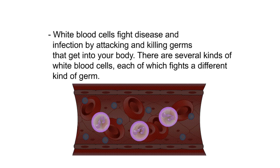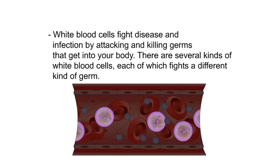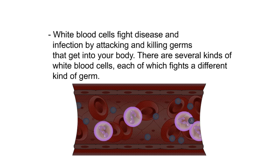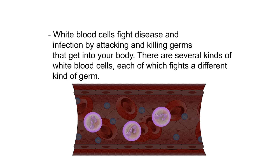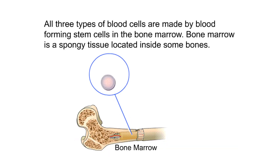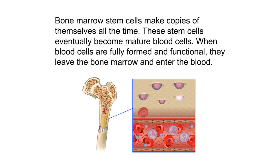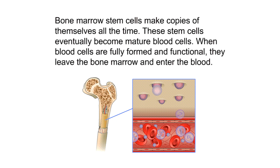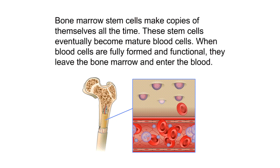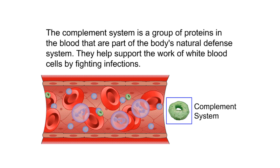Platelets are small pieces of cells that help blood clot and stop bleeding. White blood cells fight disease and infection by attacking and killing germs that enter your body; there are several kinds, each fighting a different type of germ. All three types of blood cells are made by blood-forming stem cells in the bone marrow — a spongy tissue inside some bones. These stem cells eventually become mature blood cells, which leave the bone marrow and enter the blood.